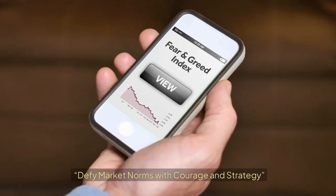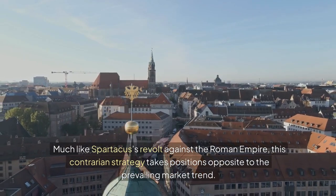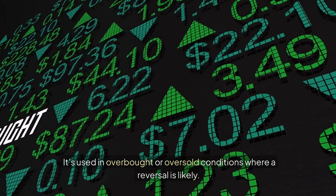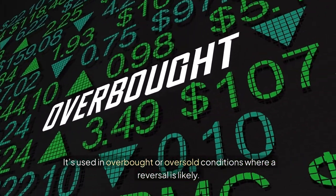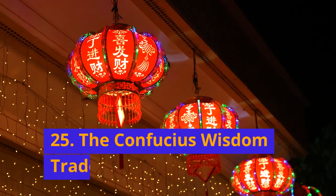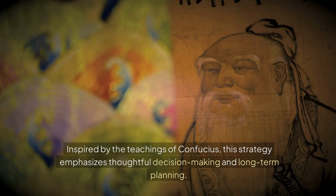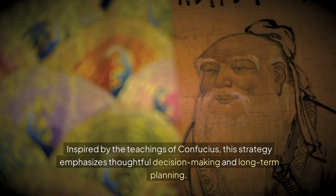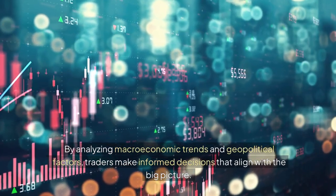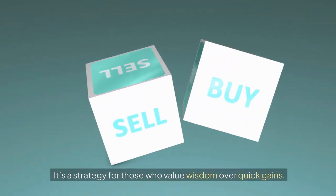24. The Spartacus Rebellion: Defy market norms with courage and strategy. Much like Spartacus' revolt against the Roman Empire, this contrarian strategy takes positions opposite to the prevailing market trend. It's used in overbought or oversold conditions where a reversal is likely. This method requires patience, discipline, and a willingness to stand alone. 25. The Confucius Wisdom Trade: Trade with Timeless Wisdom and Insight. Inspired by the teachings of Confucius, this strategy emphasizes thoughtful decision-making and long-term planning. By analyzing macroeconomic trends and geopolitical factors, traders make informed decisions that align with the big picture — a strategy for those who value wisdom over quick gains.